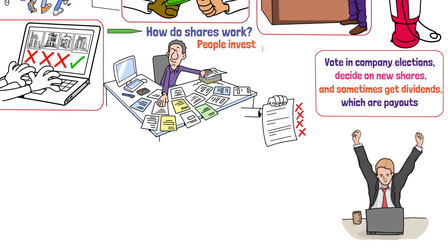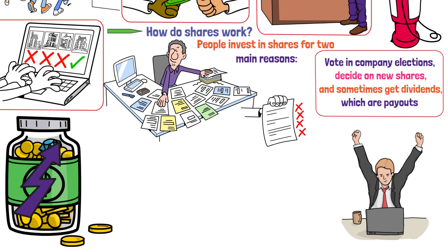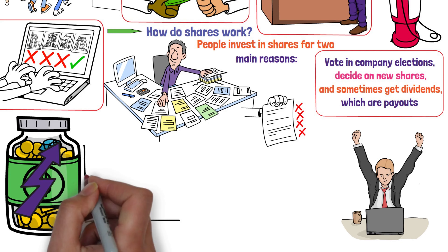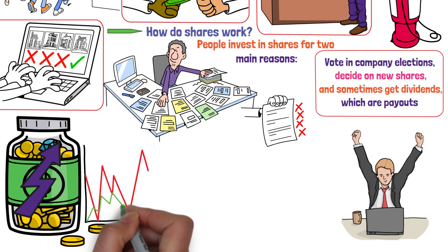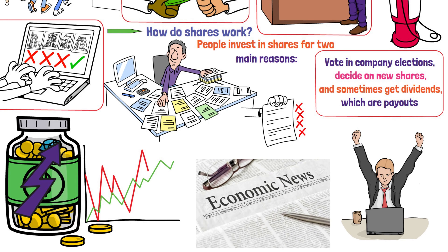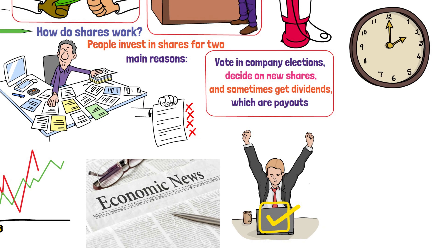People invest in shares for two main reasons: to make money as the share prices go up — capital growth — and to receive income through dividends. The price of shares goes up and down based on how well the company is doing, general economic news, and how investors feel about the company or the economy as a whole. If share prices change a lot in a short time, it's called volatility.